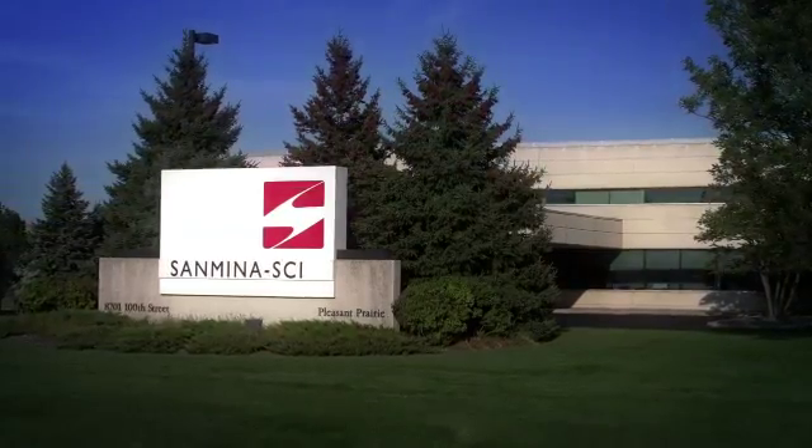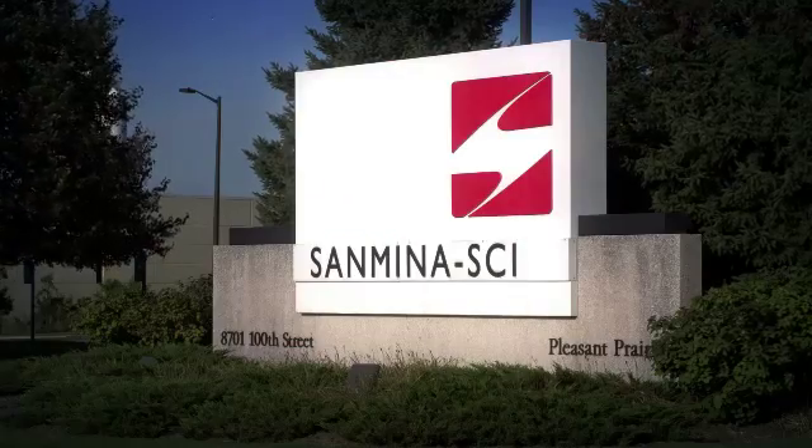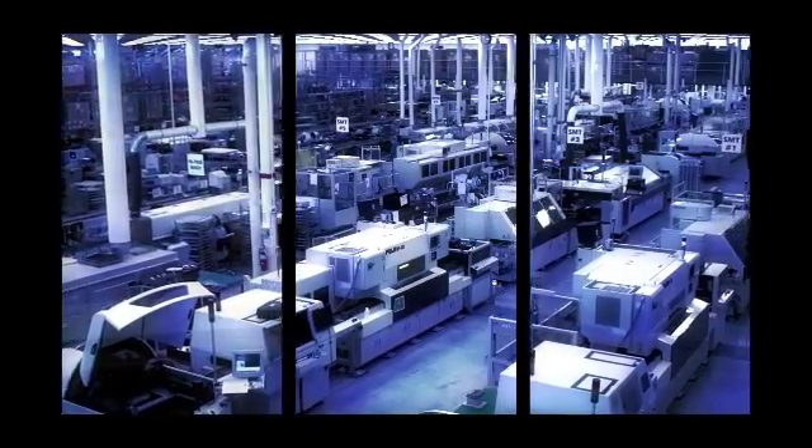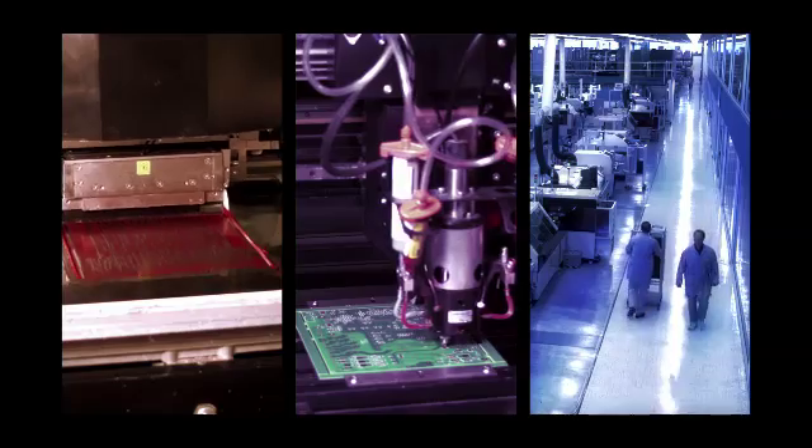The Samina SEI Kenosha facility is a part of Samina SEI's global manufacturing operations. The Kenosha facility has a long history in manufacturing in the Kenosha area. This facility helps differentiate itself from its competition through its ability to provide a full range of services.